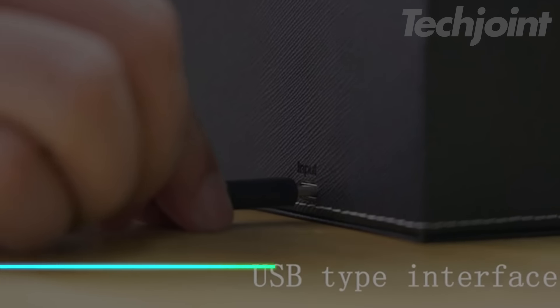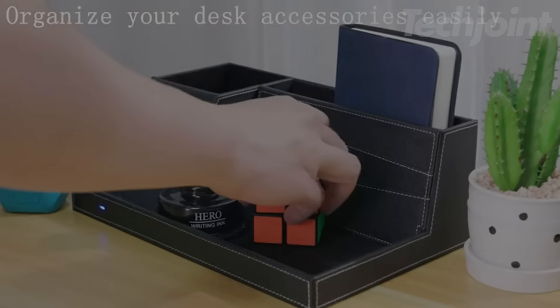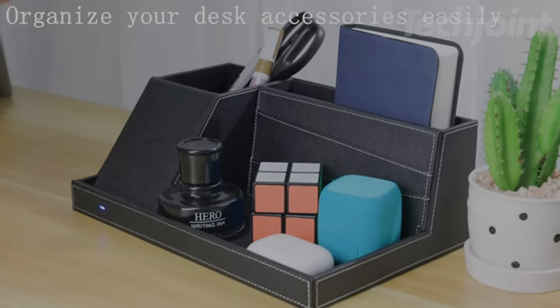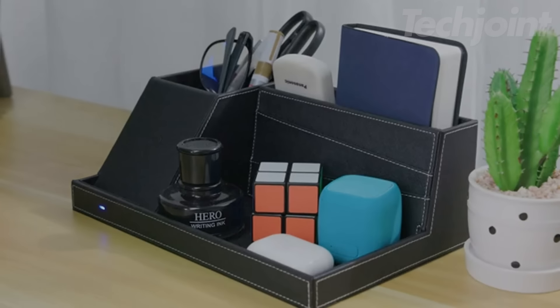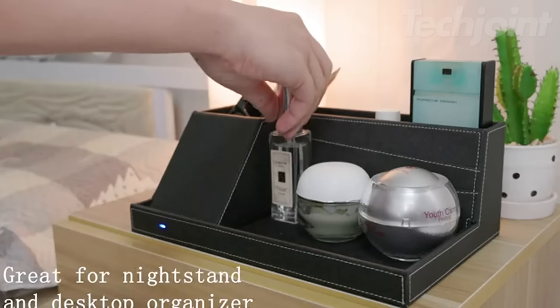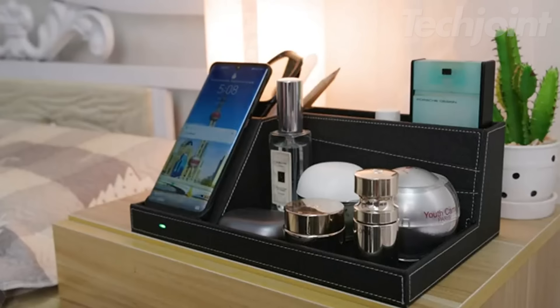This charging station organizes nightstand accessories and charges your phone. It includes four compartments for items like glasses, keys, and wallets, keeping everything in one place. It works with various smartphones, including iPhone and Samsung Galaxy models, for convenient wireless charging. The compact tray suits various spaces like dressers, offices, or dorms.